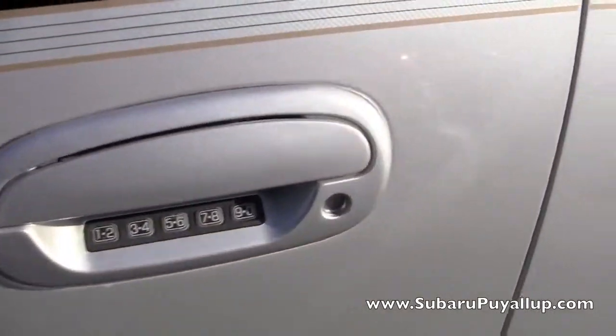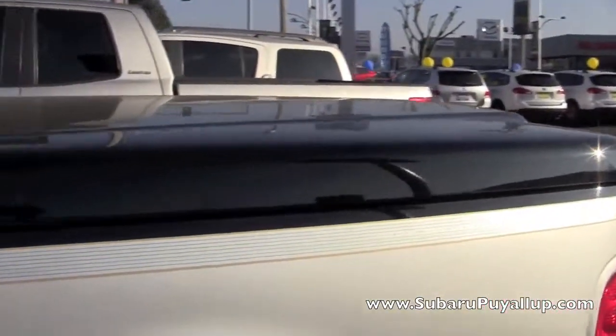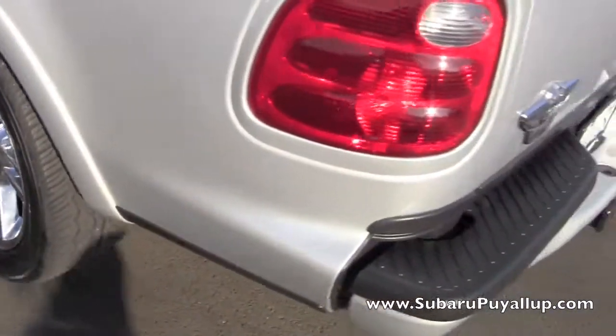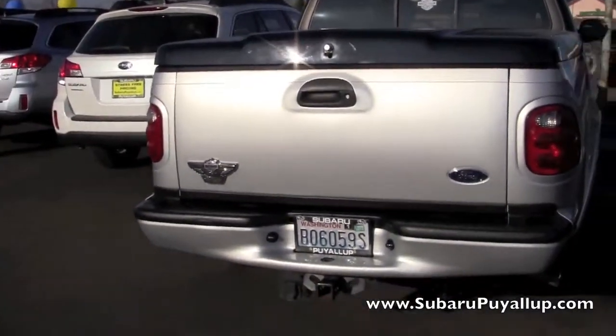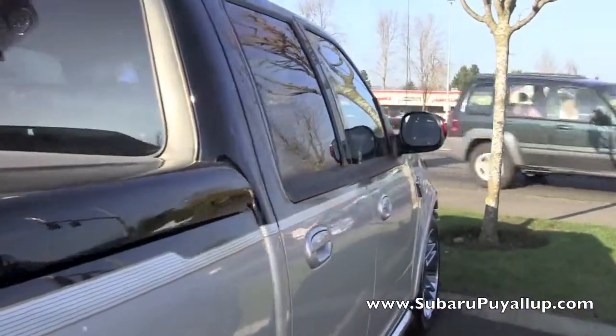It does have the keypad and tinted windows, a covered truck bed, and the tires are in great condition. It does have the trailer hitch there in the back, and turn signals on the side mirrors.